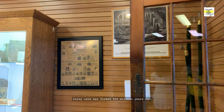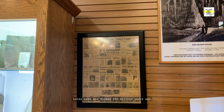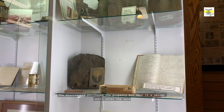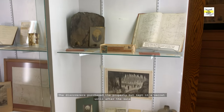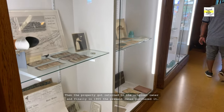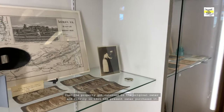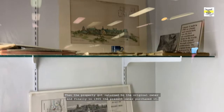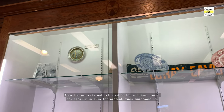Luray Cave was formed 450 million years ago. The discoverers purchased the property but kept it a secret until after the sale, which created a lengthy legal dispute. The property was then returned to the original owner, and finally in 1905 the present owner purchased it.